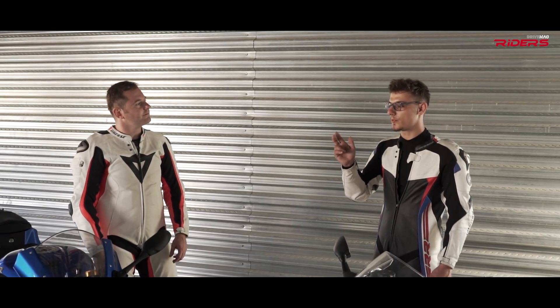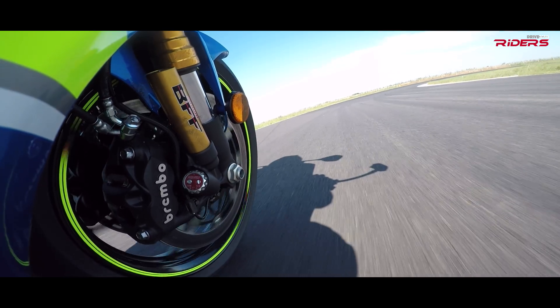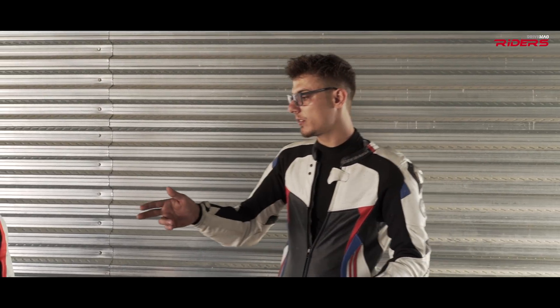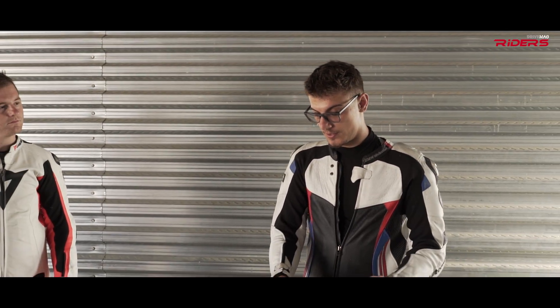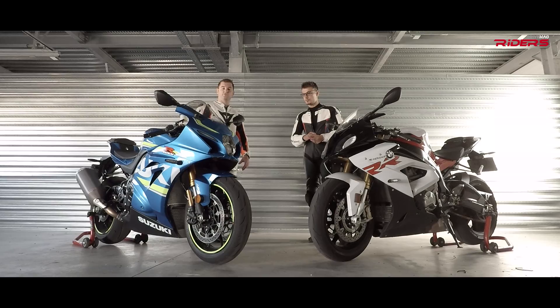Another thing — on the Suzuki I felt the ABS intervening at the end of the straight. I'm not a big ABS fan on the track; on the street it's one of the best inventions, but on track I feel like I'm working against it. It's more intrusive than on the BMW. That said, the bike is easy to work with — the buttons are easy to reach and you can navigate the menu with the left-hand controls. On the BMW it's also easy to reach. At this point both bikes are reasonable and the ergonomics package is quite good on both.